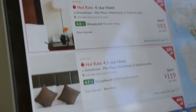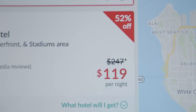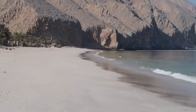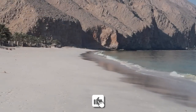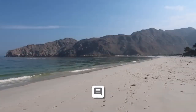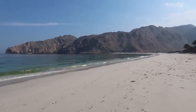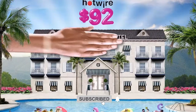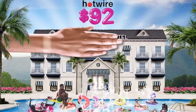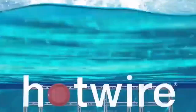Thank you for joining us on this insightful journey into unlocking the secrets of Hotwire and maximizing your hotel savings. We hope that these tips and hacks empower you to make informed decisions and enjoy a delightful travel experience without breaking the bank. If you found this information valuable, please give us a thumbs up and share your thoughts in the comments section below. Don't forget to subscribe to our channel for more travel tips, hacks, and updates. Hit that notification bell to stay in the loop. Safe travels, savvy explorers — until next time, happy adventuring!